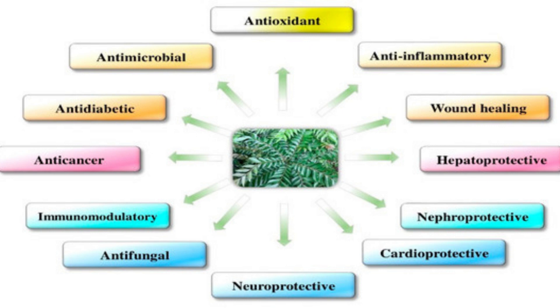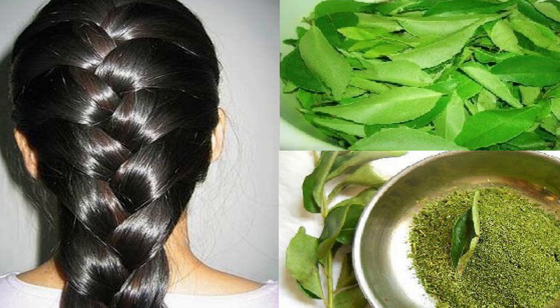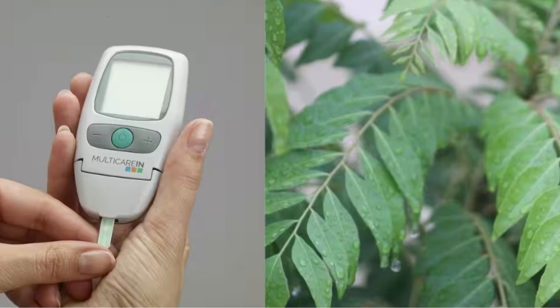Curry leaves are a good source of vitamins, minerals and antioxidants. In Ayurvedic and traditional medicine, curry leaves are used for their potential health benefits such as aiding digestion, lowering cholesterol, promoting hair health and managing diabetes.